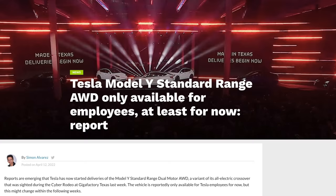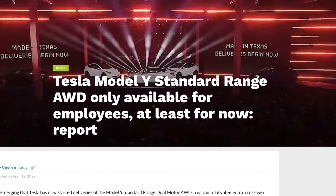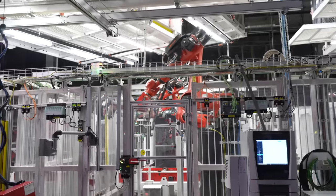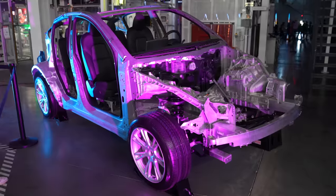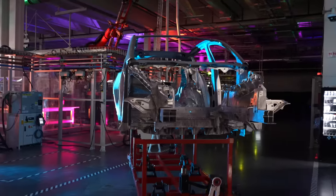Another reason is to avoid any first-generation kinks or bugs Tesla could still be working out. The first 4680 Model Ys went to Tesla employees rather than the public for this very reason — Tesla wants to work out unforeseen problems before ramping up production and delivering to normal customers. A staggered release could push delivery dates further out, possibly into 2023, depending on when Tesla reaches volume production. I don't feel like waiting that long since it's already been 7 months of waiting.